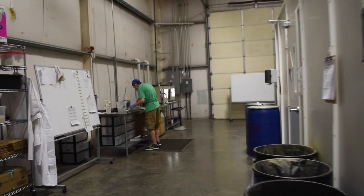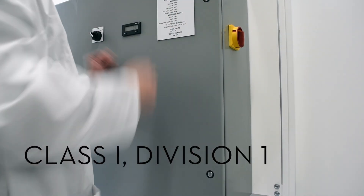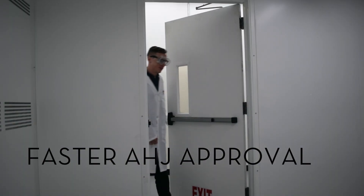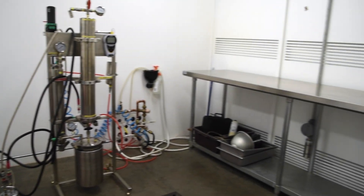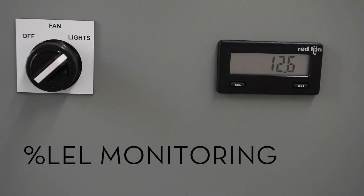Your extraction facility is critical to your business, keeping your employees safe and your operation running smoothly. The facility design and approval process can be quite lengthy, and speed to market can make or break your brand. The HAL extraction booth is designed to meet fire marshal and building code requirements, helping speed up the regulatory approval process.